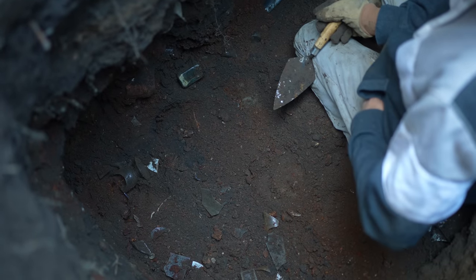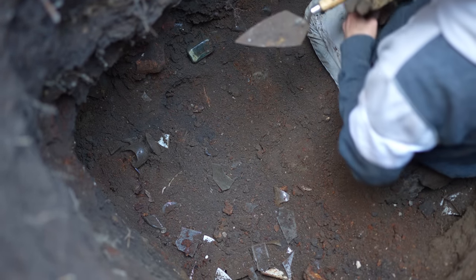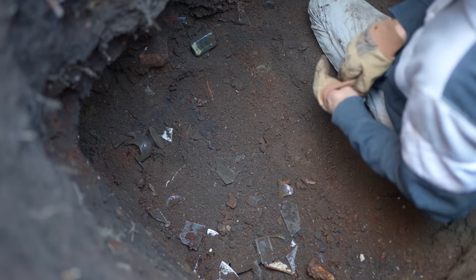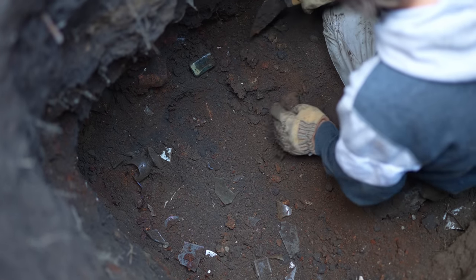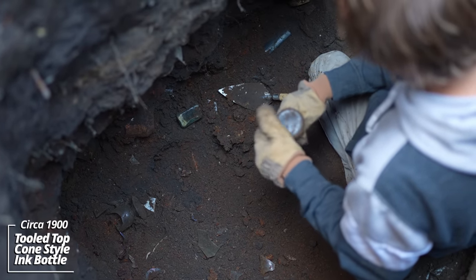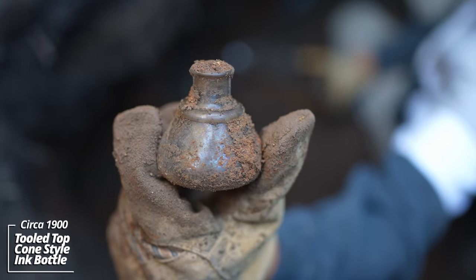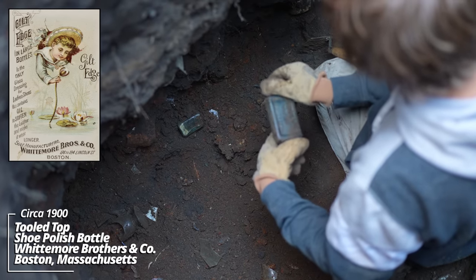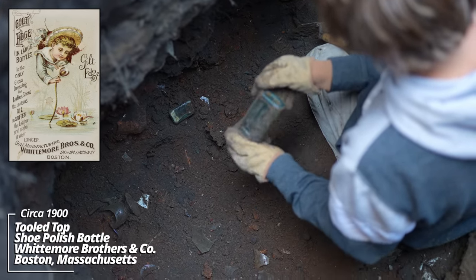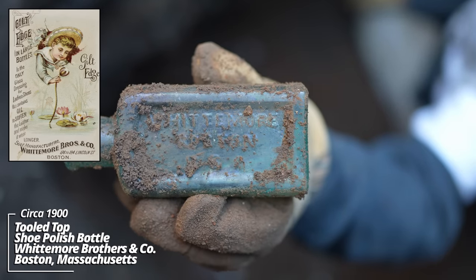We've nearly finished this pit. We found all four walls, just cleaning out this last area. There's definitely some pieces left in here though. Looks like an ink bottle, no embossing, tooled top. Another shoe polish — Whitmore from Boston, also a tooled top.